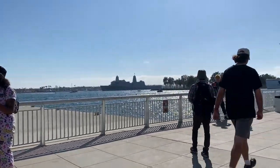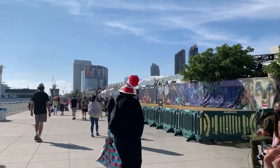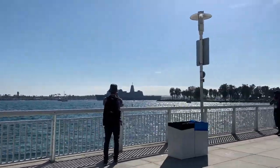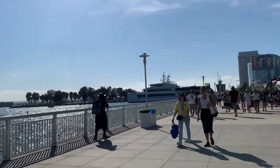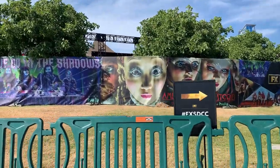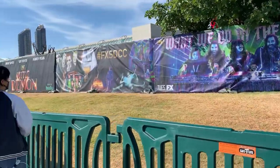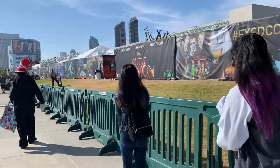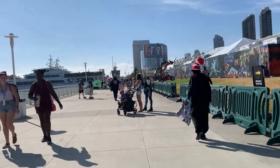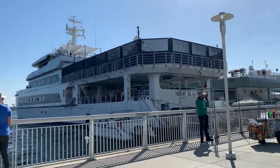Alright, so we're walking down the marina — long walk back to the hotel — and we're gonna pass by some of these exhibits. Look how nice and pretty the water is. Got some yachts out there. Some of the yachts are actual exhibits too. Yeah, as you can see, FX definitely takes over the marina. There's American Horror Stories, there's What We Do in the Shadows, a bunch of the other FX shows too.